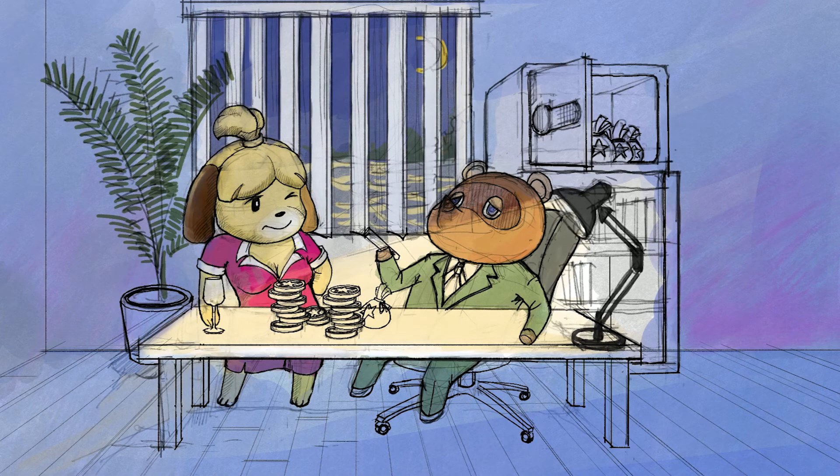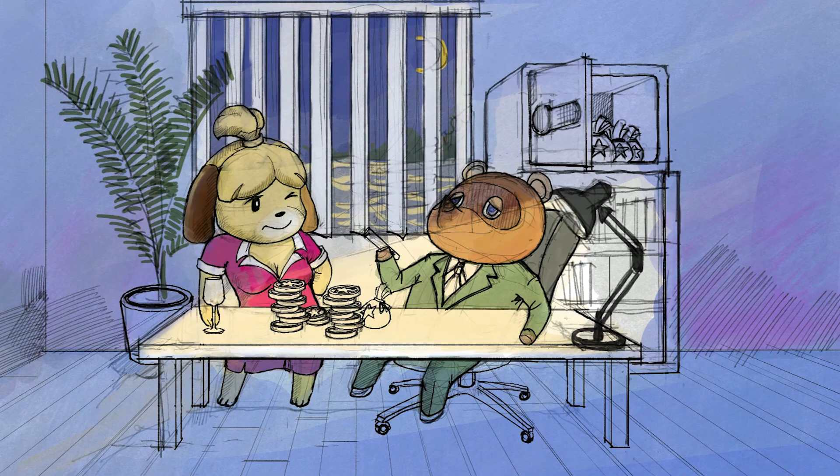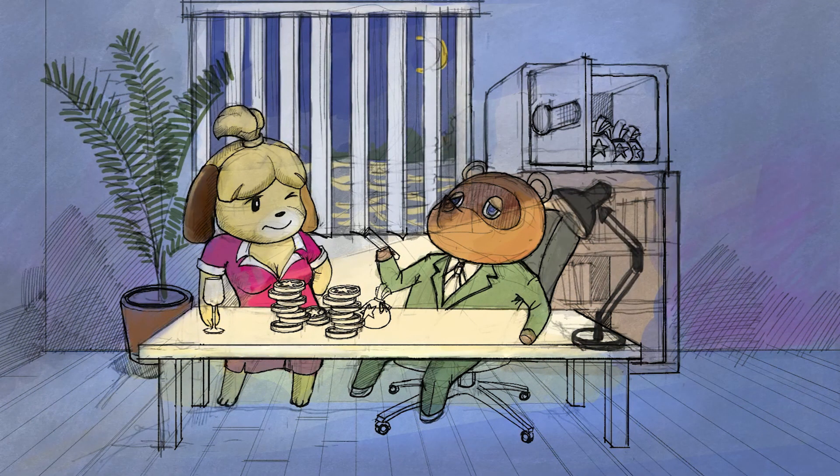In the background there's a safe which contains bags and bags of bells, and underneath the safe there is a bookshelf, which I think is fitting for Tom Nook's character. If we envision Tom Nook as a conniving, cold-hearted business loan shark, it makes sense for him to be reading tons of books on business in his free time. In terms of color, I just wanted to go after a more watercolor, painterly style, and that's pretty much all I have to say about this video.